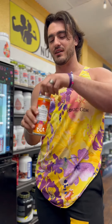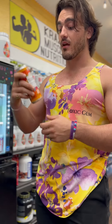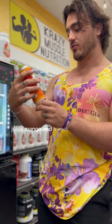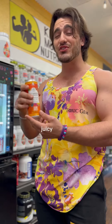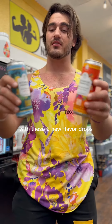Juicy mango and sweet passion fruit — that's good. I love mango, that is juicy. Okay, fire — they crushed this one. 10 grams of sugar, 45 calories per drink, sweetened with agave and monk fruit. There's real mango juice in there. Botanical brewing just crushed it with these two new flavor drops.